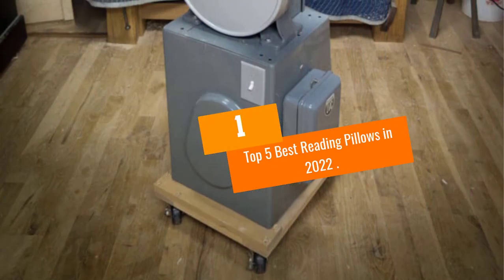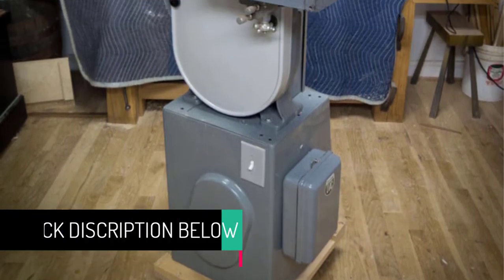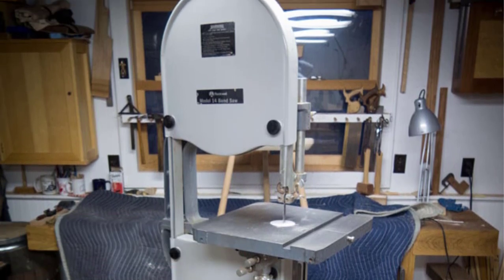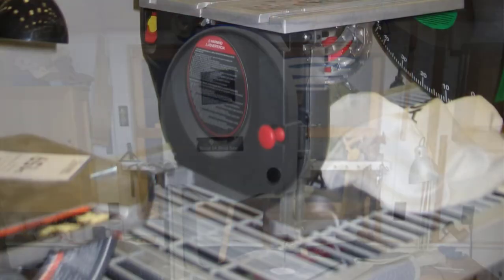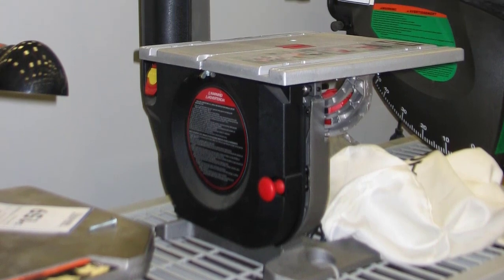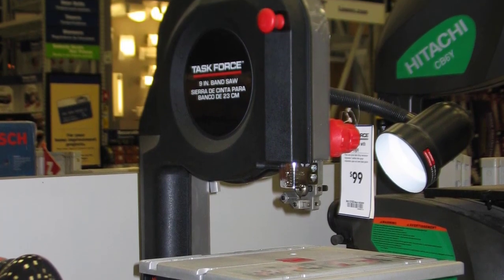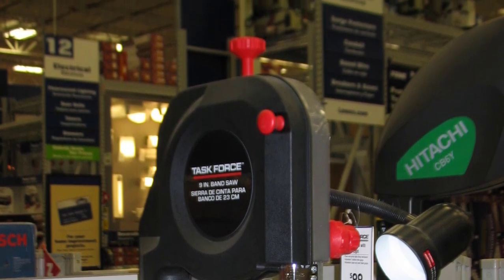At number 1, the Rikon 10-305 band saw. Featuring a solid steel design, the Rikon 10-305 is a sturdy and reliable band saw that runs smoothly for an easily achievable straight cut with relatively no adjustments needed. It is easily adjustable from one blade to the next, allowing you to complete projects with minor hiccups. It features a tilting table that tilts to a 45-degree angle and a two-inch tall fence for easy guiding while cutting.